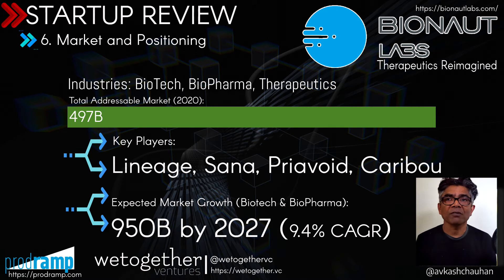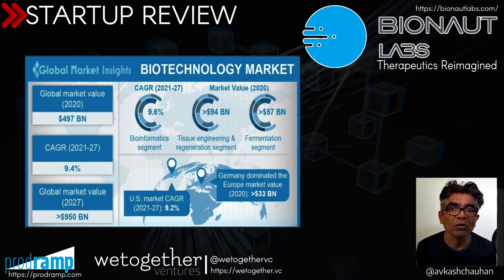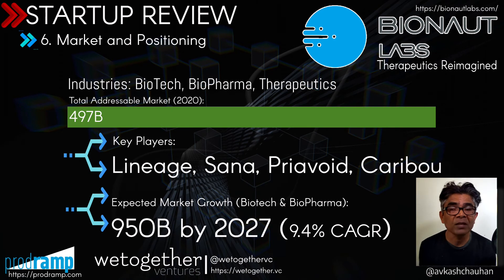After looking at the technology, product, and problem Bionaut is solving, let's look at the market and their position. The biotech market is about $495 billion, with a CAGR of approximately 9.4%, and the expectation is that by 2030 it could reach a $1 trillion market. Key players in this category include Lineage, Senna, Priavoid, Caribou, and various others, some of which already have significant funding and proven revenue. Bionaut is going to face tough competition, but having a great team and leadership to execute will be a big differentiator for them.